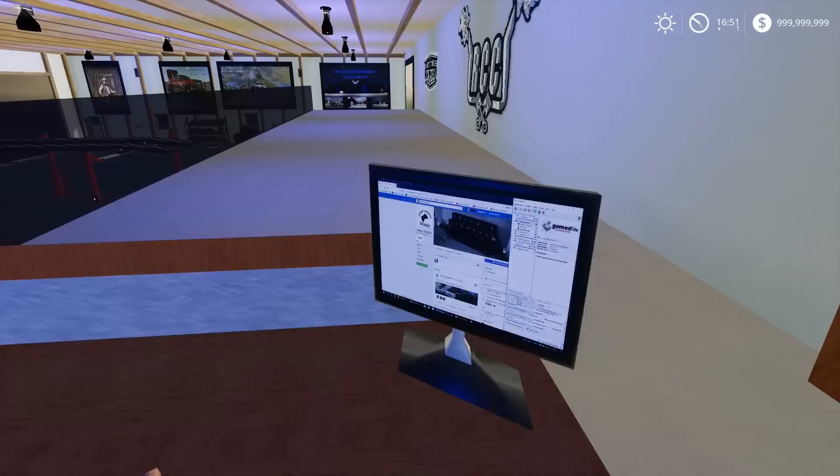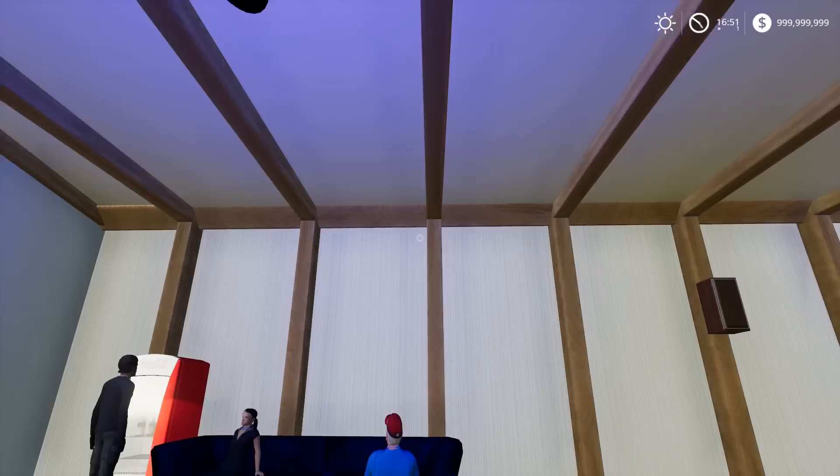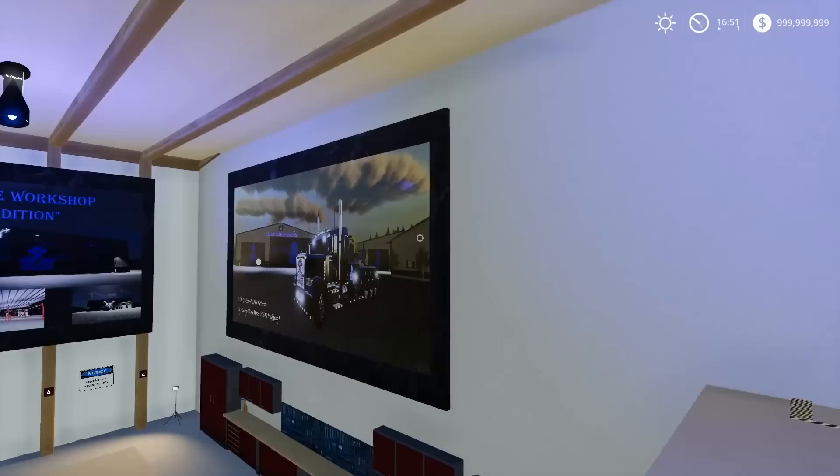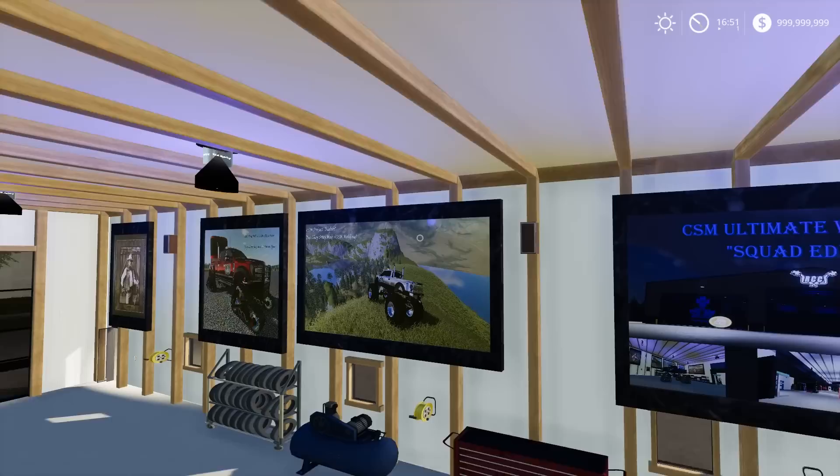There's a poster up here with a controller - I can't see what it is. This guy's working on his keyboard. So this is a customer just-chilling lounge area where they can come up and get some coffee. CSM - Chop Shop Mods - Ultimate Workshop, Squad Edition baby! This is sweet. They even got a sim on there.